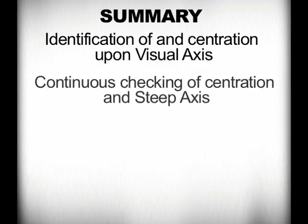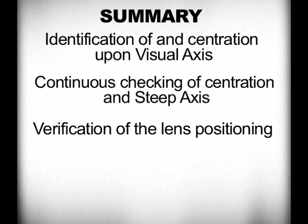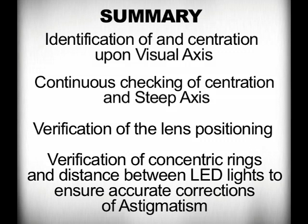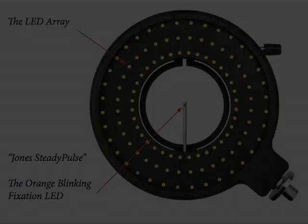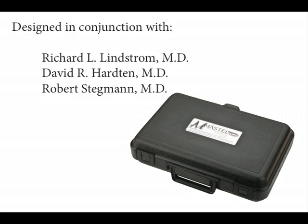In summary, there are a few things that I emphasize to optimize my outcomes. They include identification and centration upon the visual axis, which I feel is very essential. It also includes the repeat identification of the steep axis and rechecking the positioning of the lens, as well as rechecking the relative relationship of the different rings to check on the appropriateness of the correction of the astigmatism.